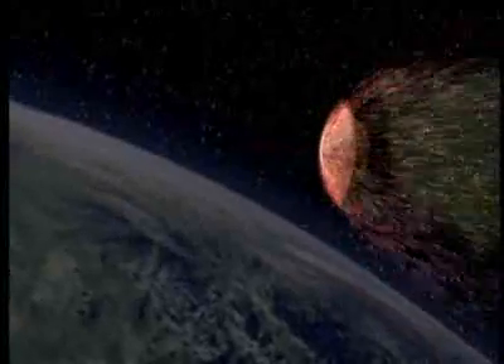That was only the first risky part of the mission. They had to get that material back to Earth and deliver it through the atmosphere of our planet at incredibly high velocity.